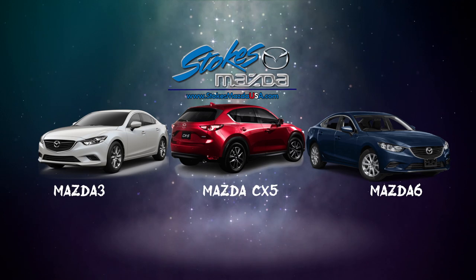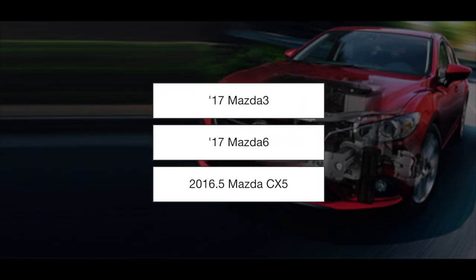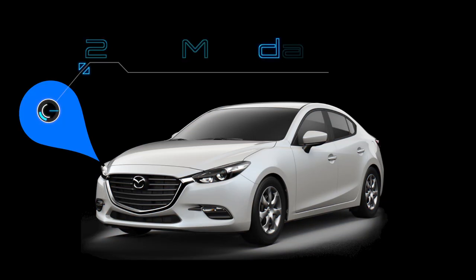Hey everybody, welcome to Stokes Mazda. Today we're going to be talking about the April incentives on the 2017 Mazda 3, Mazda 6, and Mazda CX-5. Stay tuned over the next few minutes.